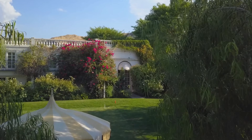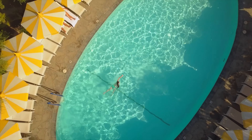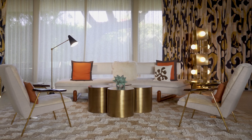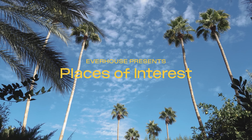Today, we're in Palm Springs, California, at one of the leading hotels of the world. Once owned by the Singing Cowboy, this 13-acre desert oasis is a favourite hiding spot for celebrities and has an eclectic style only designer Jonathan Adler can come up with. Welcome to Places of Interest.